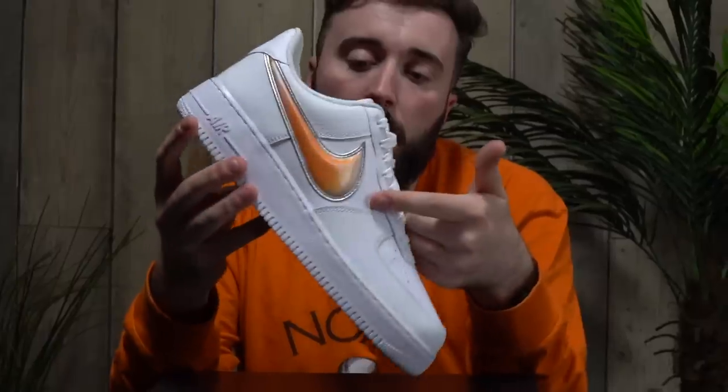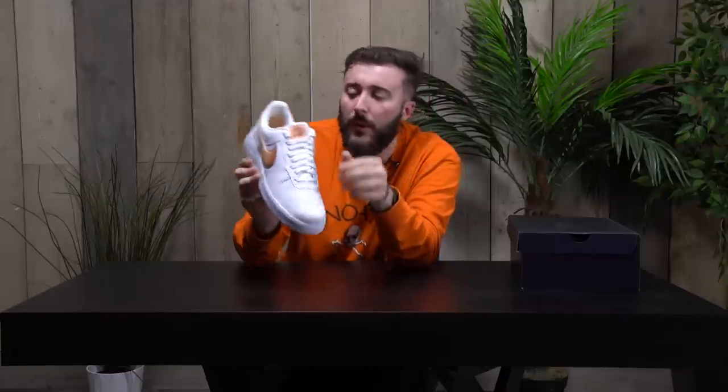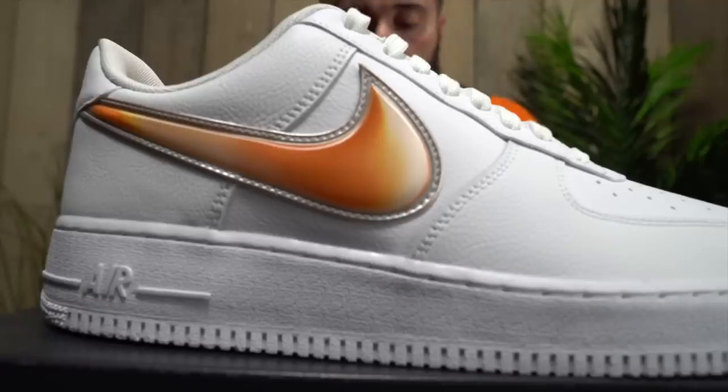But what makes this different is this nice little holographic swoosh we've got going on here. It goes from white to a nice orange, and it also comes onto the tongue as well. Absolutely banging. And I'm not too sure, but the swoosh looks oversized compared to what it normally is.